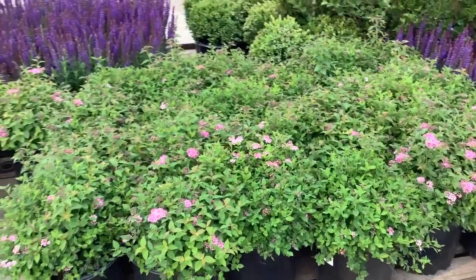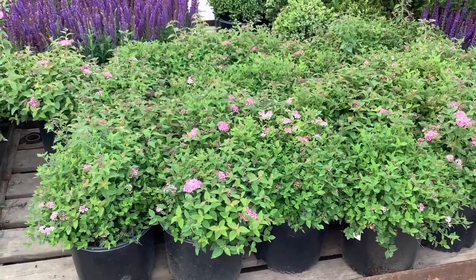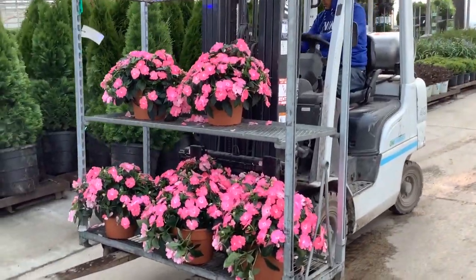Going to come down here — spirea is another one, this is a favorite. This is Little Princess, cut up nice, full three gallons. I'm going to give you a peek here. We see some more color coming in.